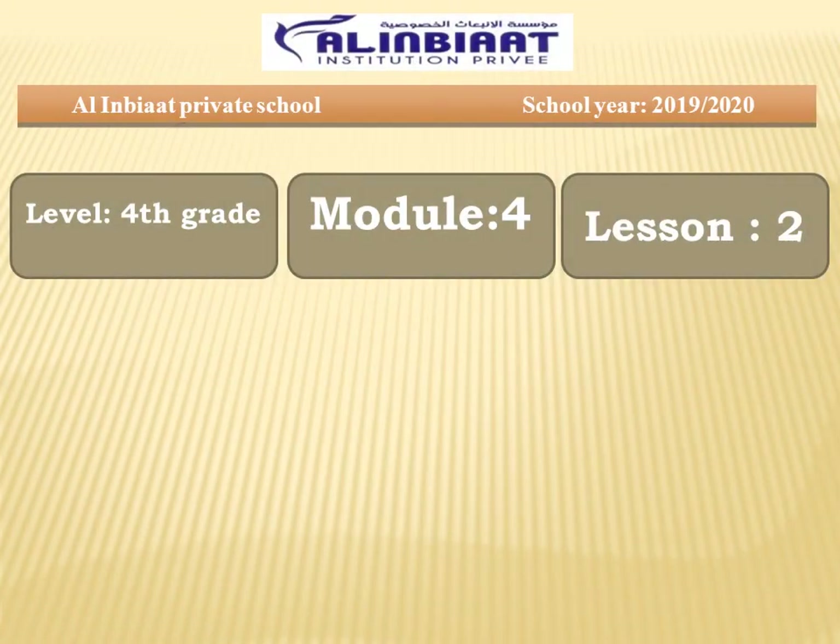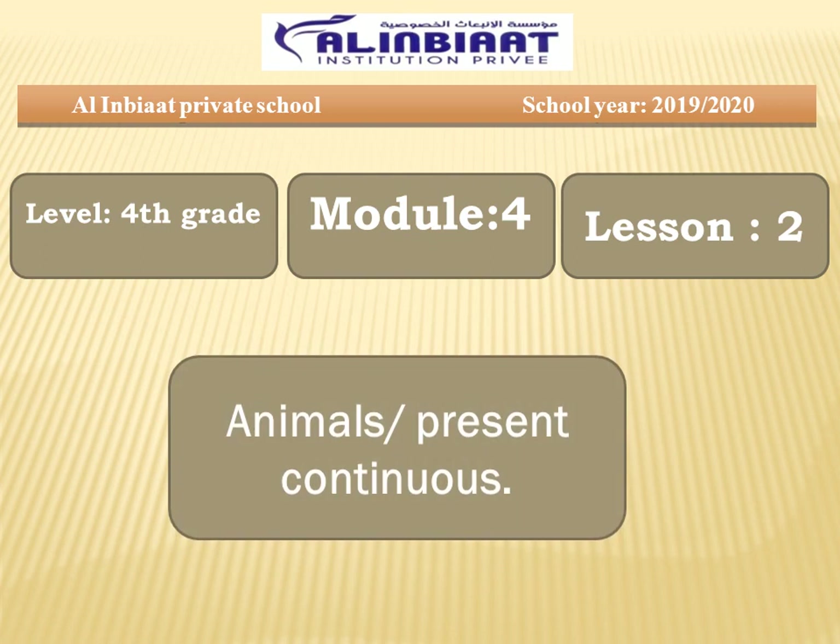Hello, my lovely students! How are you? I hope you're fine and doing great. Today's lesson is all about animals and present continuous. I hope you are ready. Let's get started!